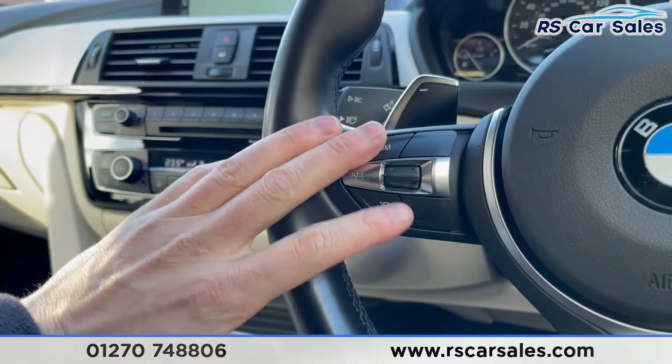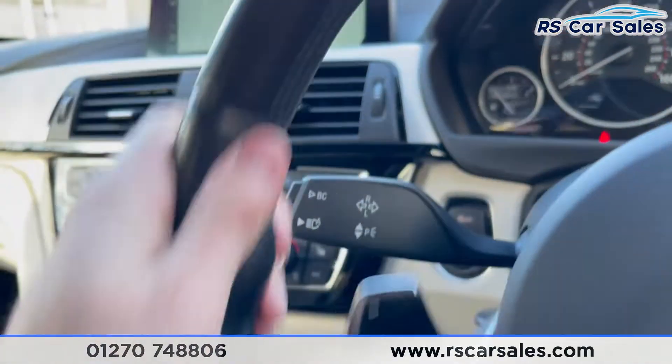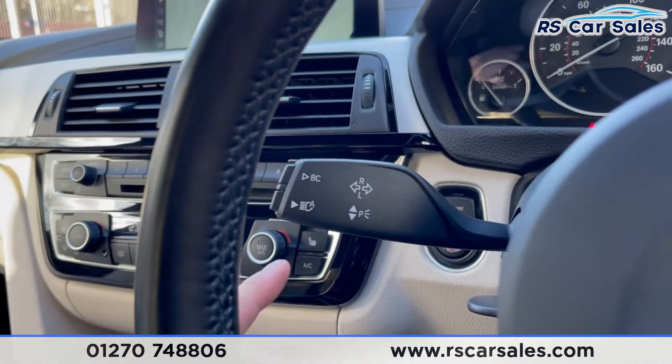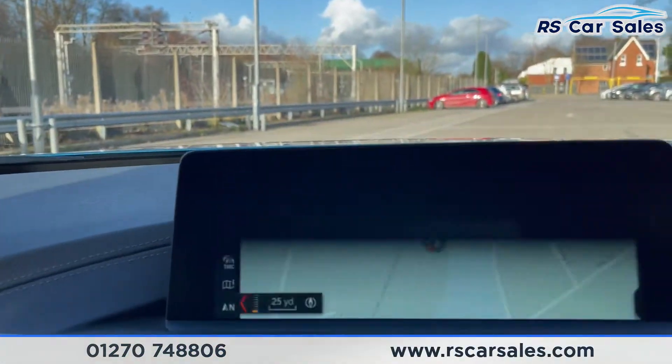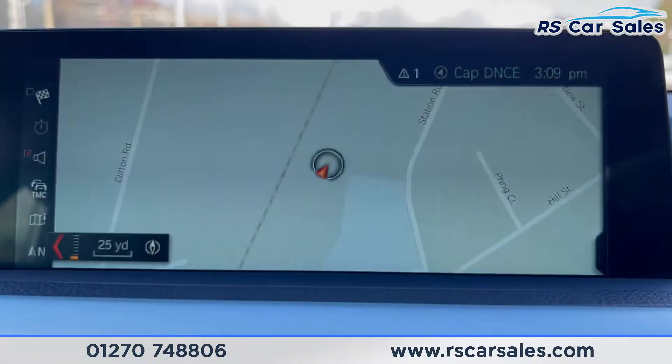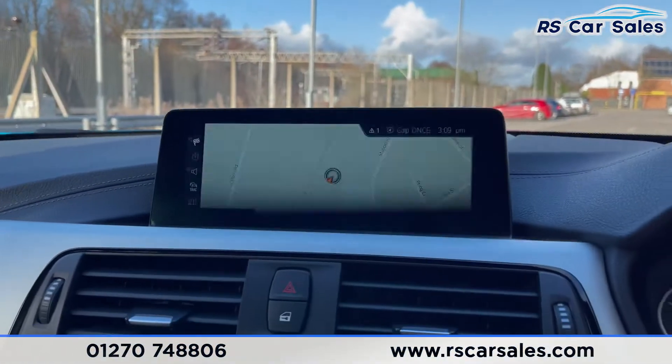Cruise control and speed limiter are on the left-hand side of the multi-function steering wheel stalk. You also have your auto high beam assist and auto wipers. Moving to the satellite navigation screen in the centre — please ignore any flicker, that is just the phone, nothing to do with the screen.